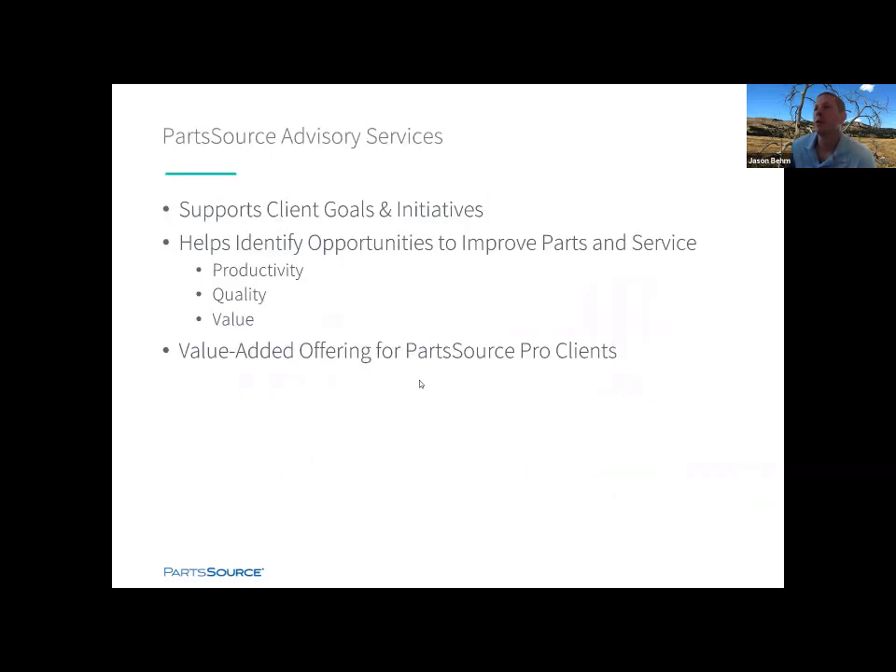What you've been through all leads up to PartsSource advisory services. I was brought on board to head this up and work with customers to identify ways to maximize value. In the true PartsSource sense, it's transparent and not high-pressure. If it doesn't make sense, I'm not going to pressure anyone. This is a value add for PartsSource Pro customers — there's no fee for it. Even if you've got a fairly mature program and just want another set of eyes to identify opportunities to improve productivity, quality, and value, this is a free value-added offering for pro clients.